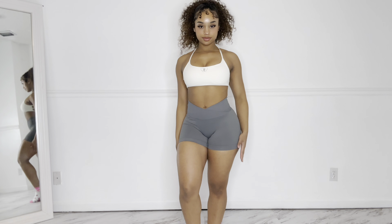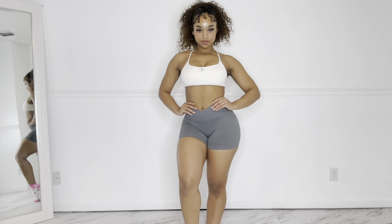We are starting off strong with a gorgeous v-waist gray booty scrunch shorts in the size small, and I paired this with their sports bra. It's called the Lacrime Strappy Sports Bra and this is also in the size small.